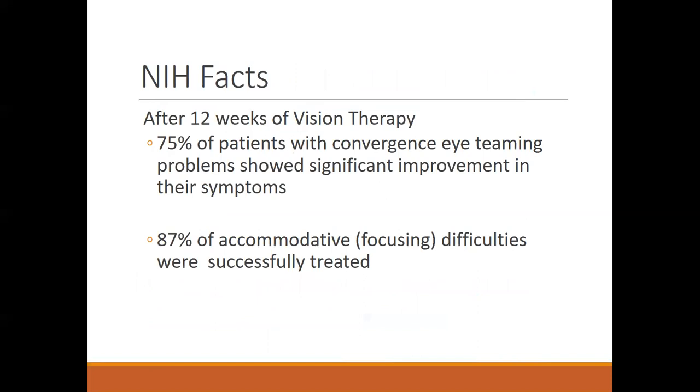As for how successful vision therapy is, the National Institutes of Health has extensively studied the most common diagnosis treated — convergence insufficiency, or inability to converge the eyes, related to eye teaming problems. After 12 weeks of vision therapy, 75% of patients showed significant improvement in symptoms. They also showed that many were essentially cured, no longer having the condition. 87% of those with eye focusing issues — also called accommodative difficulties — were also successfully treated.